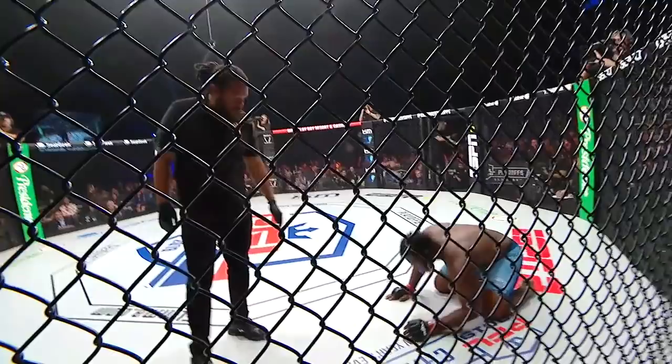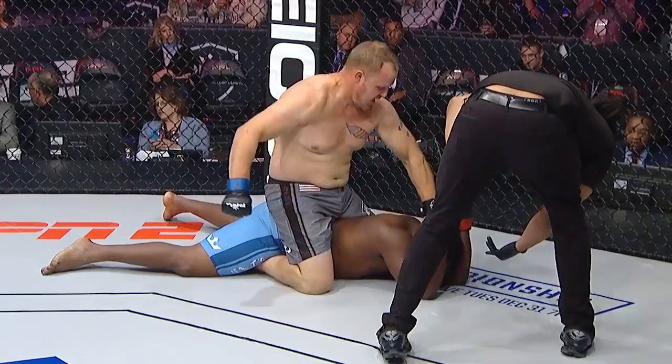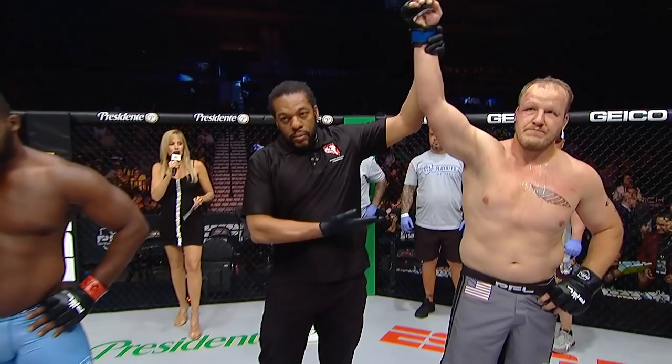Lillian Garcia has the official decision inside the PFL Smart Cage. Ladies and gentlemen, the stoppage comes officially at three minutes and 41 seconds into round number one. Your winner by TKO, and advancing to the heavyweight semi-finals, Jared Rocholt.